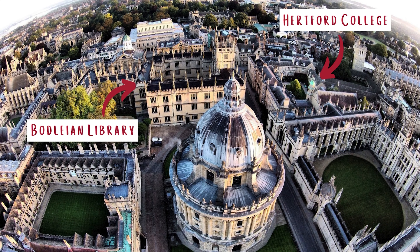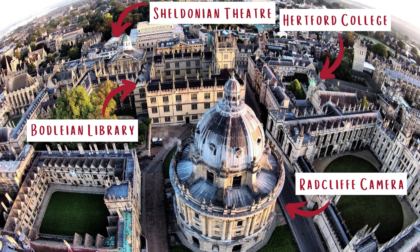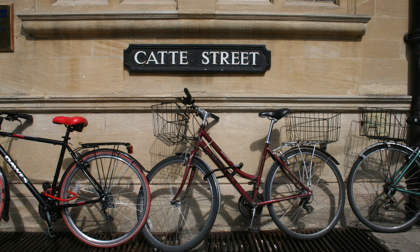One of the best things about Hartford is our central location. We're actually right next to the Bodleian Library, the Radcliffe Camera and the Sheldonian Theatre, which means there's loads of things right on our doorstep. Whether you're travelling on foot or by bike, it's so easy to get to college and all of the beautiful libraries that you might want to get to.